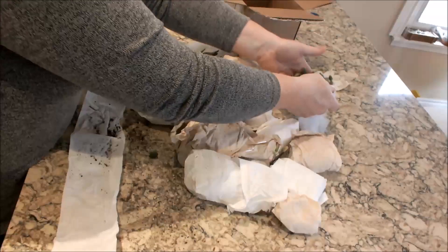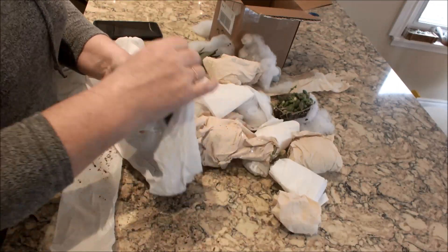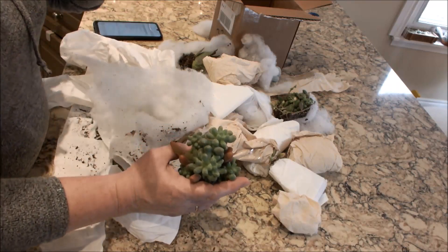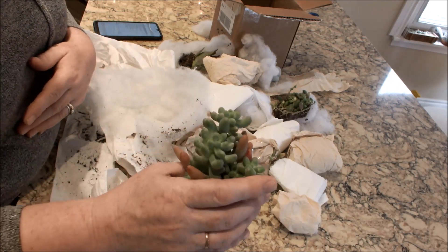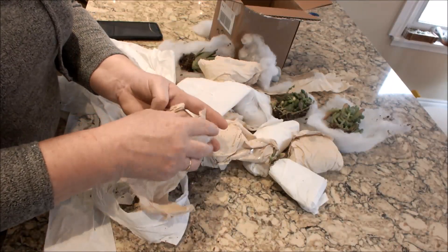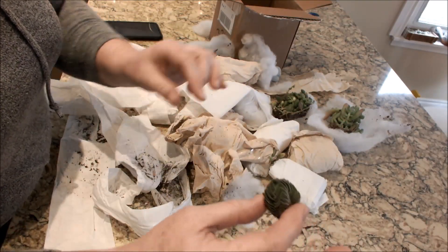The only one that feels really cold for the moment is the echeveria. Let's look at the next one — this is so exciting! I'm going to give the correct identities when I have them on the video screen because I am a disaster with names. That one traveled very well. And here is my Buddha temple — it's only a tiny little thing but I'm delighted to get it because it's so hard to get.